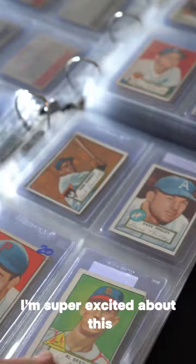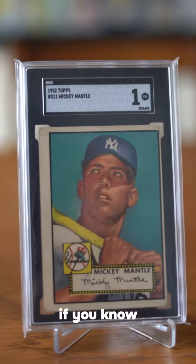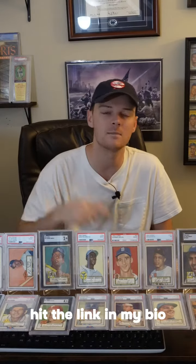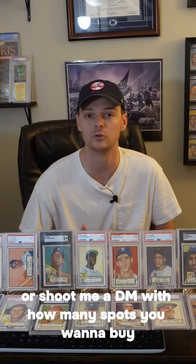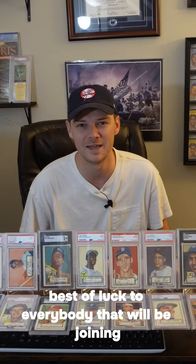I'm super excited about this. It's the most exciting, biggest break that we've ever done. If you know you're going to be interested in purchasing spots, please go ahead, hit the link in my bio, check it out on my website at bonkerscards.co, or shoot me a DM with how many spots you want to buy. Best of luck to everybody that will be joining.